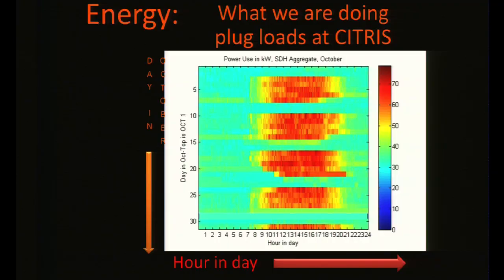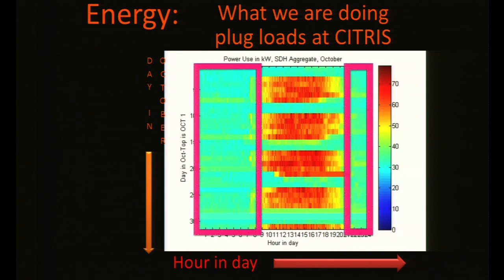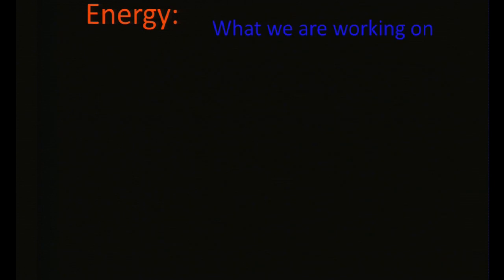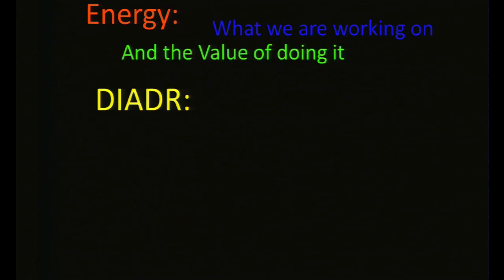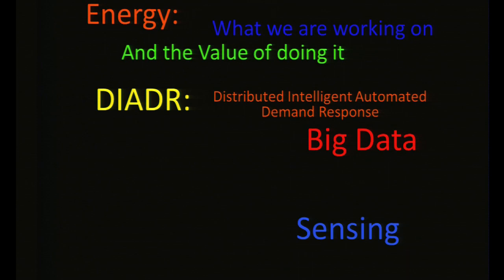Here's what I do: this is a graph of the plug loads in CITRIS every hour of the day, every day in October, on one graph. Through the center you can see the workday when graduate students come in and do research. The magnitude of the power draw is represented by color. On the ends, we're doing nothing, yet we're drawing 30 kilowatts in plug loads. In the middle, we're doing a lot and drawing an even higher peak. The project is distributed intelligent automated demand response — using big data, sensing, and control.